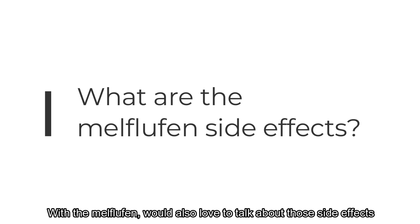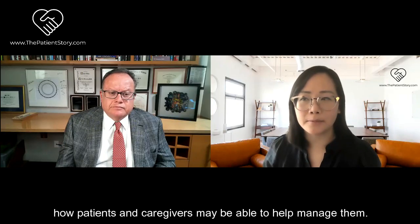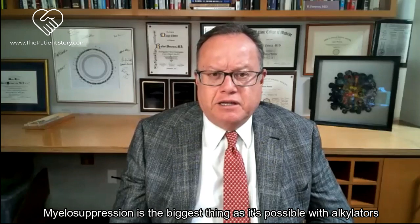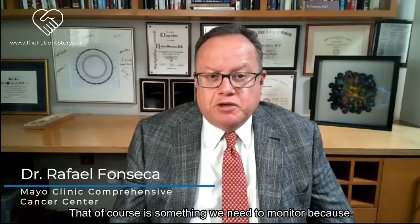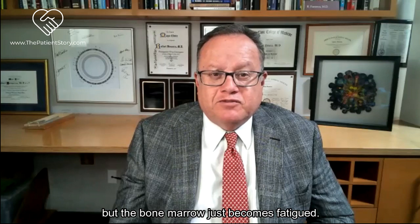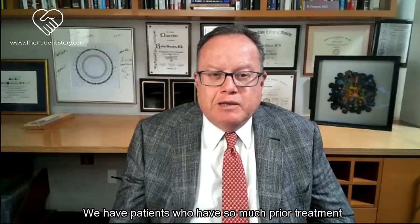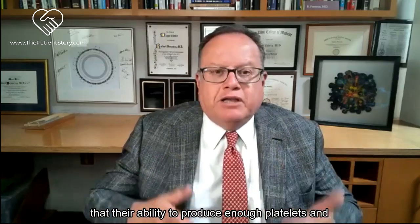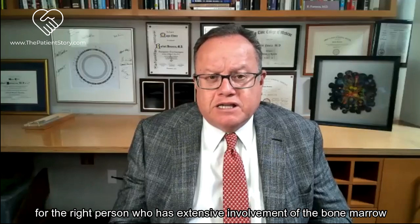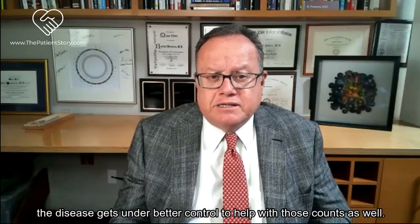With melflufen, we pay close attention to blood counts - myelosuppression is the biggest concern, as is possible with alkylators. There can be some GI toxicity but it's not as prominent. Myelosuppression is a big thing to monitor because many of these patients have received extensive prior treatment. I don't think we have a medical term for this, but the bone marrow just becomes fatigued - patients have so much prior treatment that their ability to produce enough platelets and white cells becomes compromised. We have tools to support that, and controlling the disease can also help improve those counts.